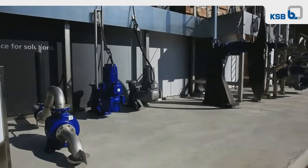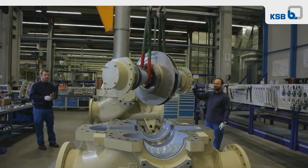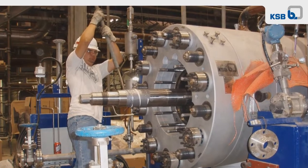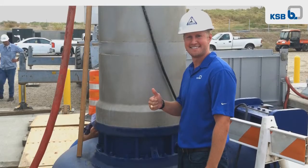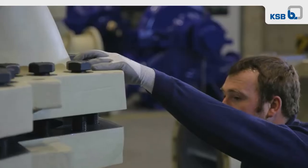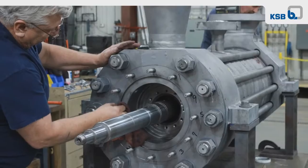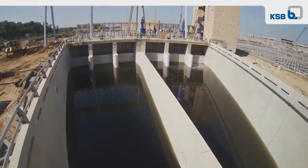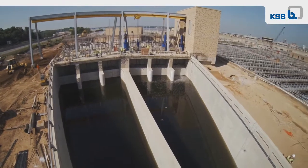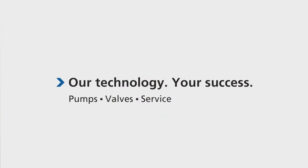KSB offers a wide range of products and services, including factory trained technicians and field service personnel. We're the experts for energy, water and wastewater treatment pumping products and industrial rotating equipment. And we are committed to maintaining the environment, as well as our employees' health and safety. So when you are looking for a partner who goes the extra mile, look at KSB, Inc. KSB — our technology, your success.